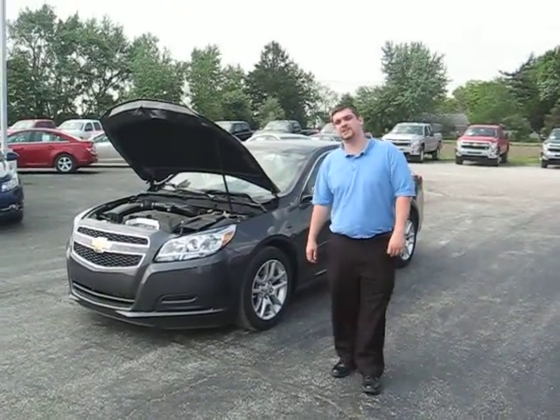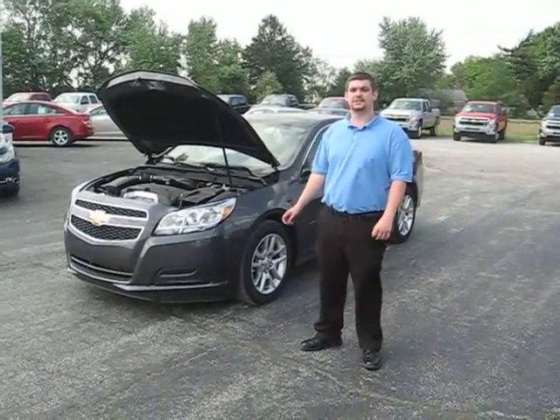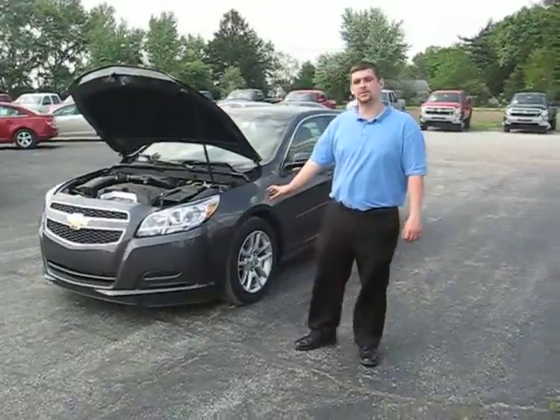Hello, this is Austin from Hades of Chevrolet, Cadillac, and Buick, and this is your 2013 Malibu Taupe Gray Metallic.